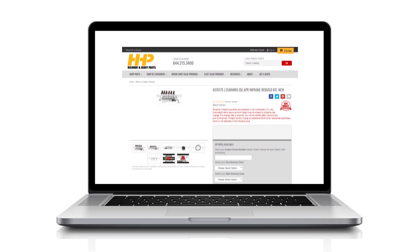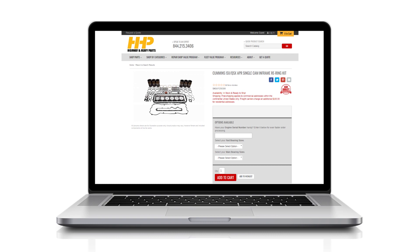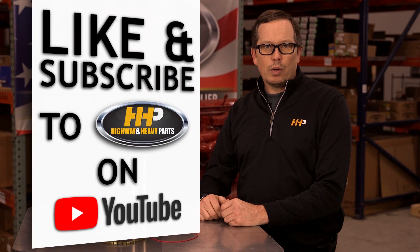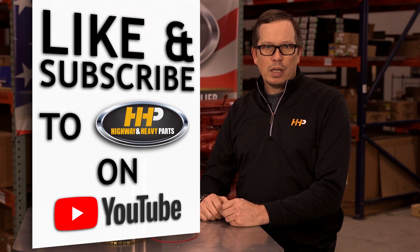Highway and Heavy Parts offers many different rebuild kits and re-ring kits that include APR liners and pistons. Make sure to have your engine serial number ready when ordering. Be sure to like the video and hit the subscribe button to stay up to date with Highway and Heavy Parts on YouTube.